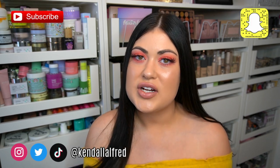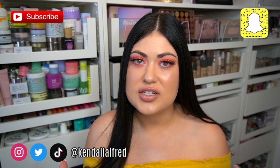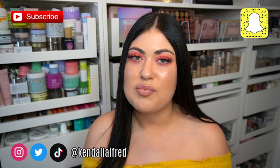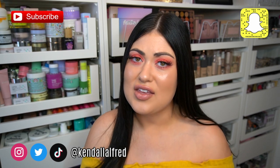Hello guys and welcome back to my channel. Today's video is going to be the first of a new series I'm calling Game Changers. I'm going to be posting Game Changer reviews — short reviews of products that I know and love that I've been trying and I really think you guys would need in your collection. My name is Kendall and I do product reviews. Make sure you subscribe and like this video, and let's get into today's Game Changer.